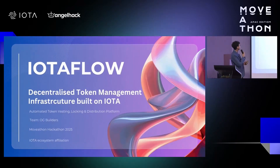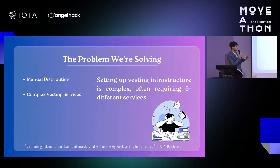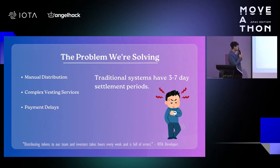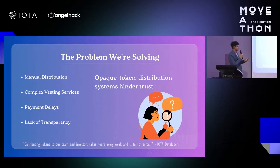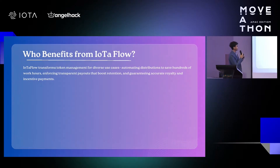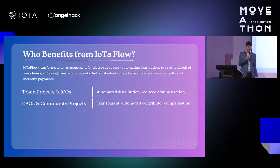OG Builders took the top spot of the tooling and infrastructure track with IOTA Flow, a decentralized token management infrastructure that enables automated vesting, locking, and distribution of tokens. It provides customizable linear or complex vesting schedules, making it easy for projects to manage airdrops and provide verifiable order trails for their community. Judges praised OG Builders for addressing a significant community pain point with a scalable and transparent solution, highlighting its potential as a public good essential for ecosystems.